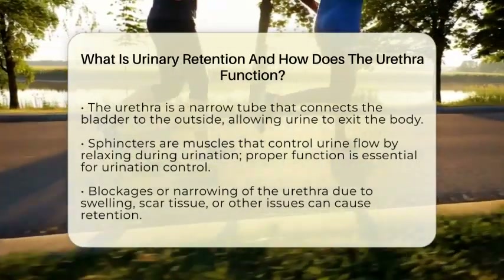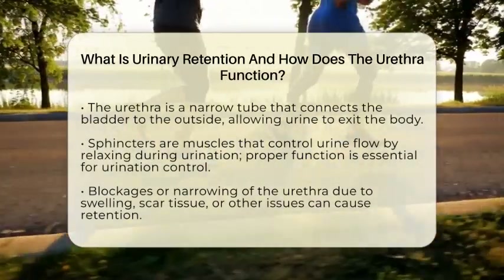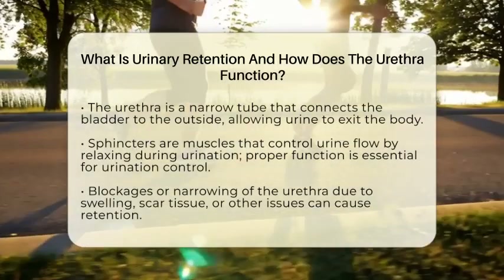If the urethra becomes blocked or narrowed due to swelling, scar tissue, or other issues, urine flow can be obstructed, leading to retention.